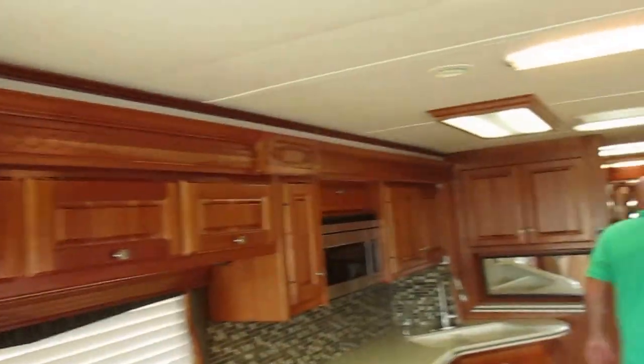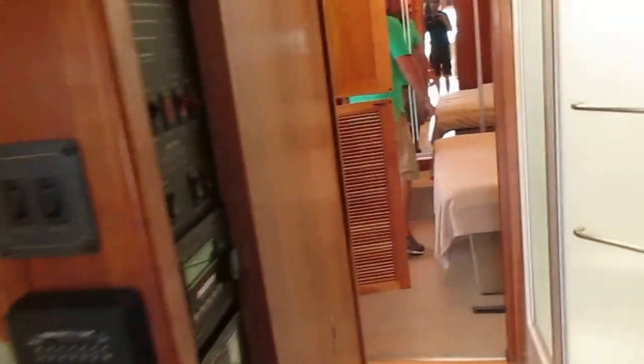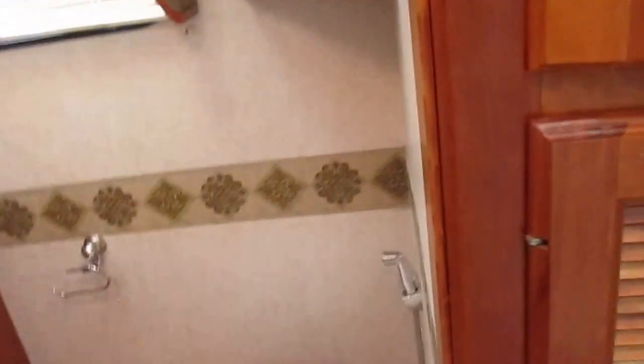Real tile backsplash. Stackable washer and dryer — not a combo. The coach is clean. Four-door refrigerator with ice maker. It's got rear and side cameras. It's got everything you would expect of a coach of this caliber.